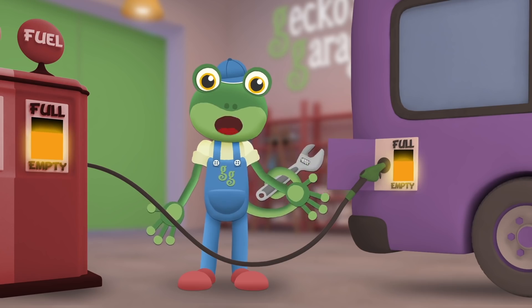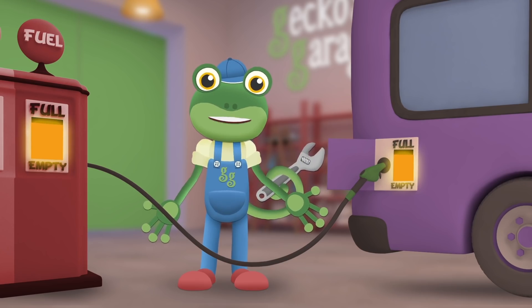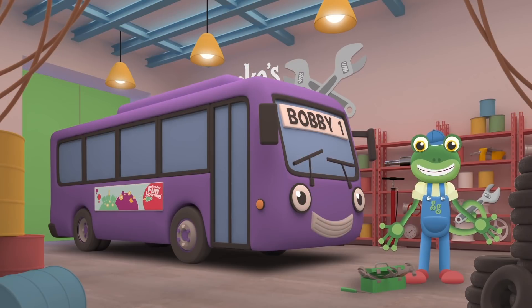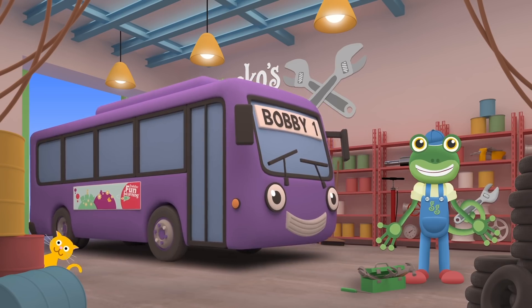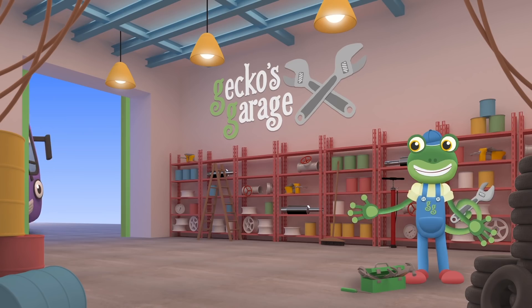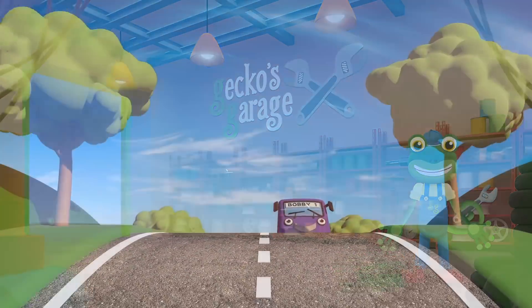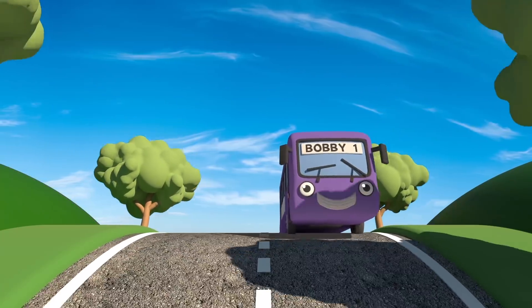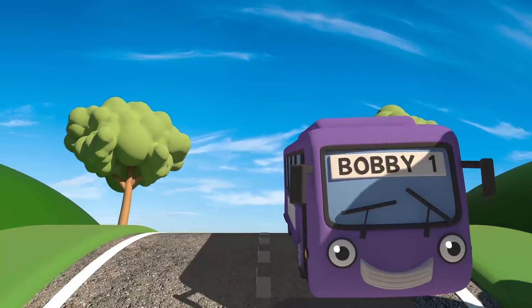Let's fix that light that was so dim! Full, full, full, full to the brim! There! All filled up and ready to go! Bye bye Bobby! See you again soon! I'm glad we could help Bobby! And now Bobby can help his passengers to get where they need to go!